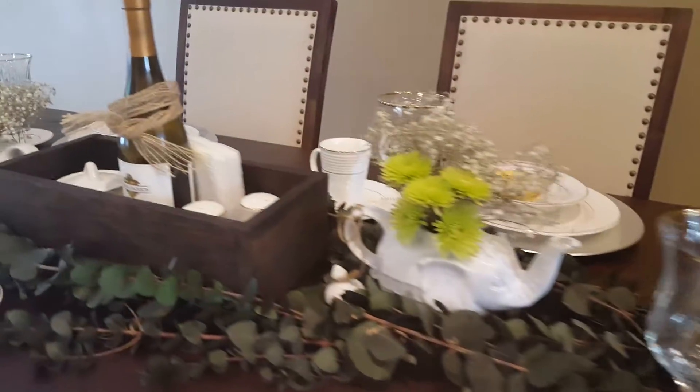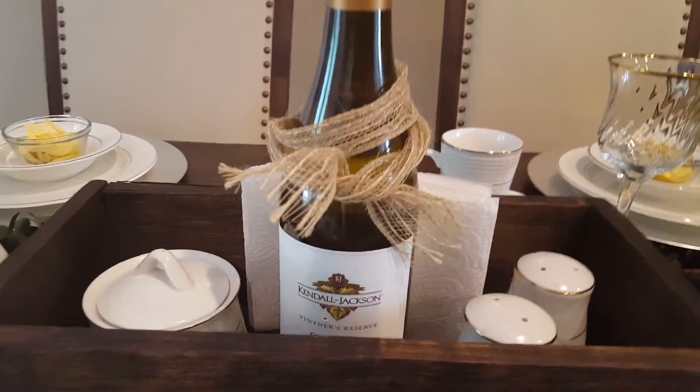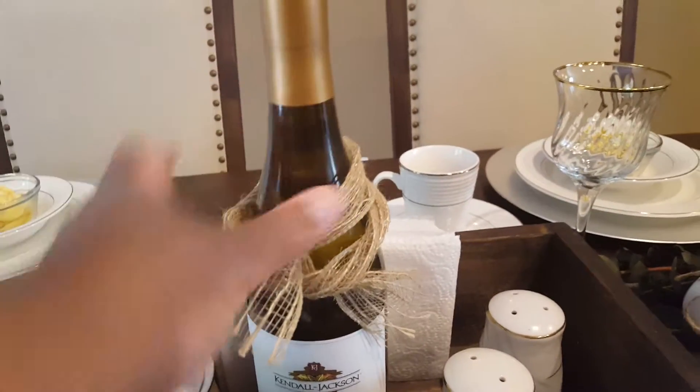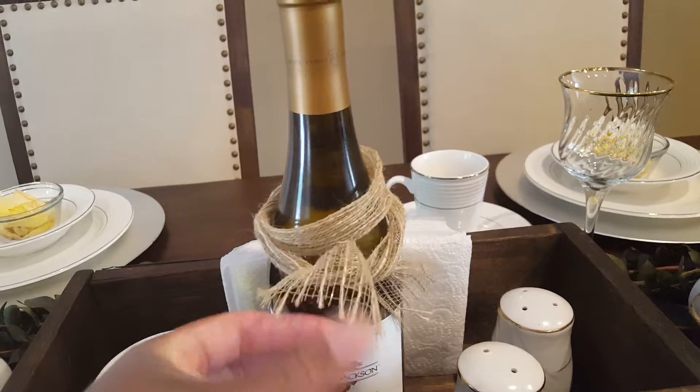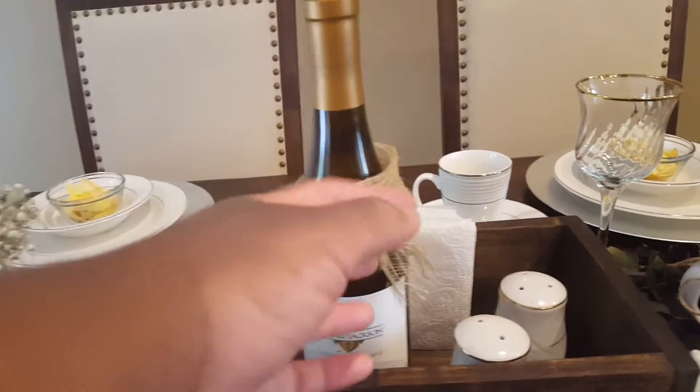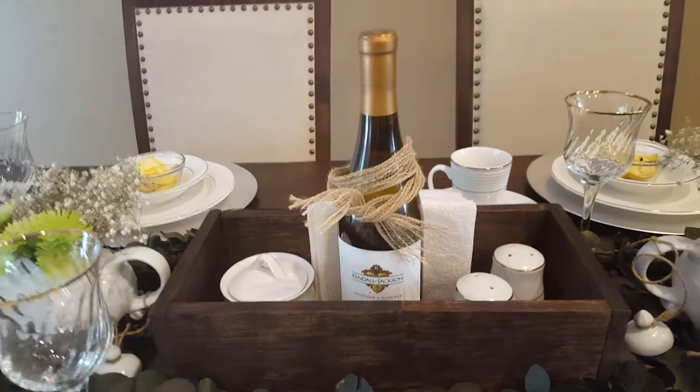Inside the box I put a bottle of wine. I have a little sugar bowl, salt and pepper, and some napkins with a twine I had on a flower pot a while back. I just threw it on top yesterday and felt like it works, so I kept it.